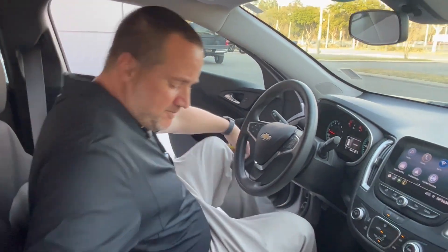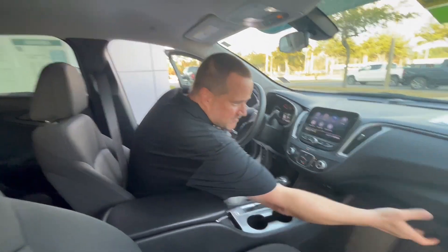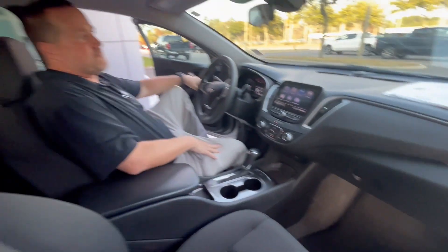Push button start. Plenty of storage space here, and in here as well. Very comfortable ride.